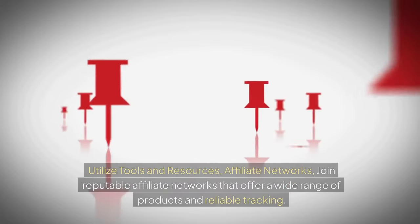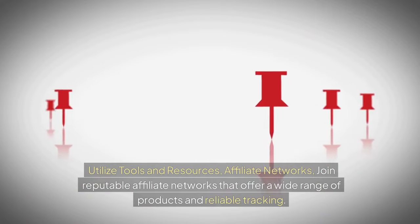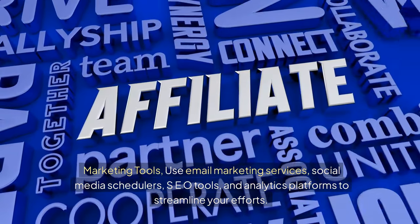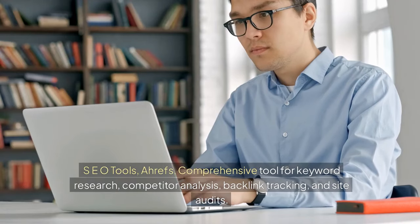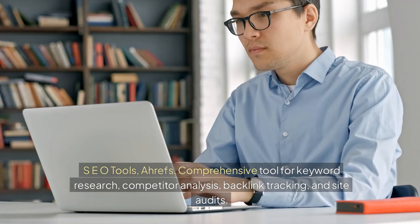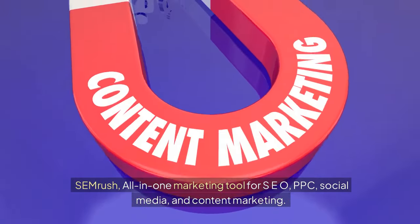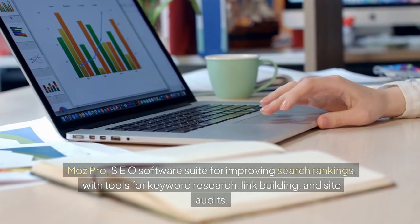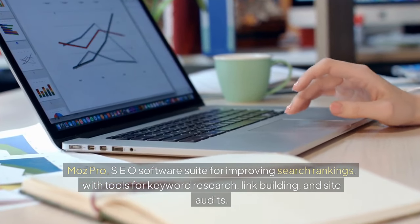Utilize tools and resources. Join reputable affiliate networks that offer a wide range of products and reliable tracking. For SEO tools: Ahrefs is a comprehensive tool for keyword research, competitor analysis, backlink tracking, and site audits. SEMrush is an all-in-one marketing tool for SEO, PPC, social media, and content marketing. Moz Pro is an SEO software suite for improving search rankings, with tools for keyword research, link building, and site audits.